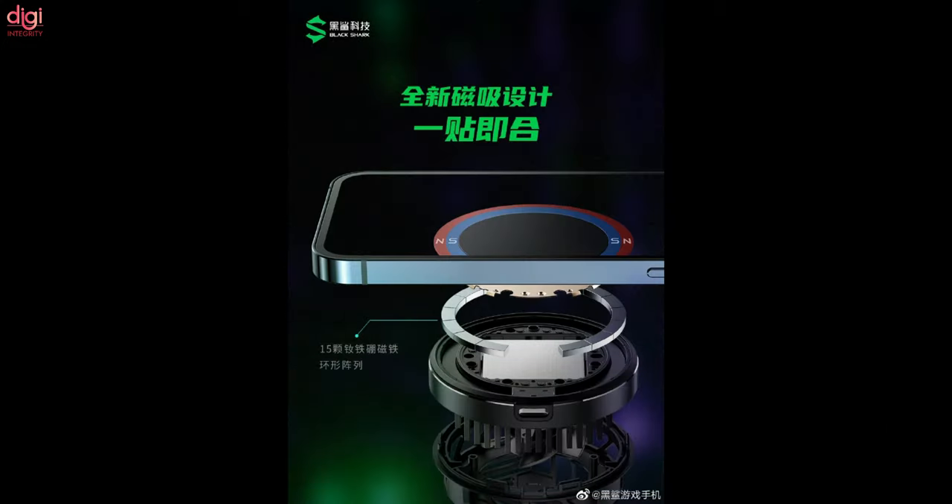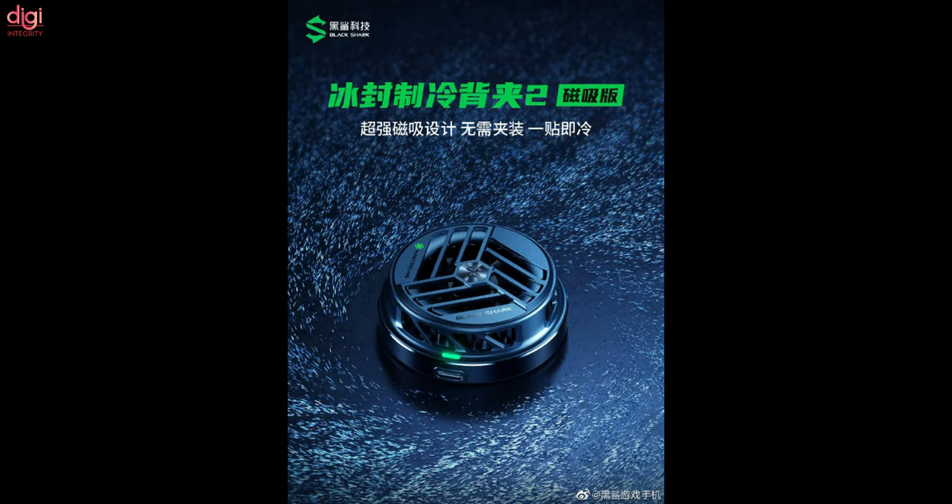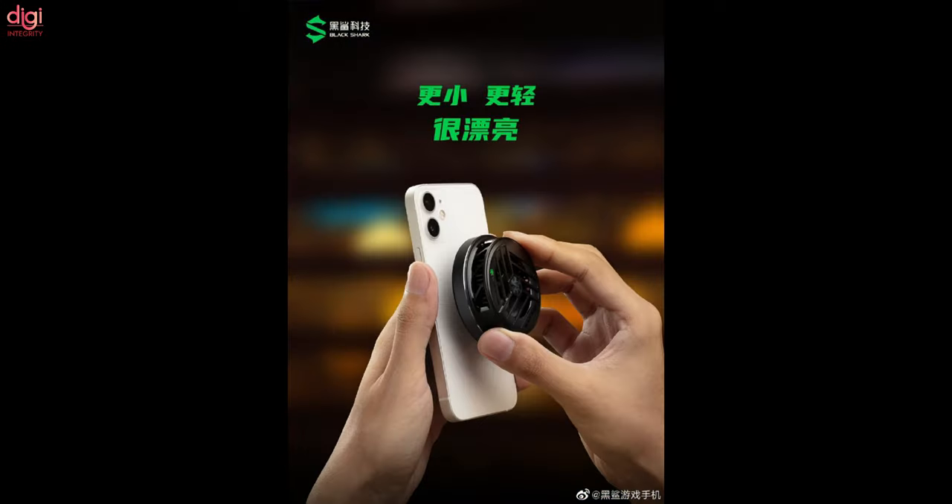Black Shark started as a gaming smartphone brand, but like many other phone manufacturers, it has expanded its product lineup to include other items. Though the bulk of them are still focused on gaming, the latest product is a new version of the FunCooler 2 cooling fan, specifically designed for the iPhone 12 series.